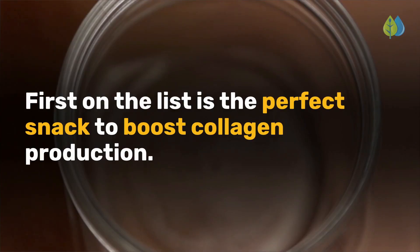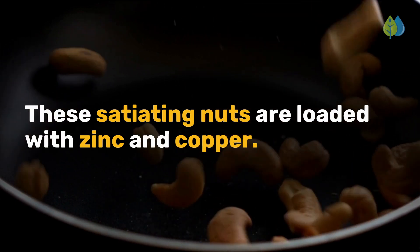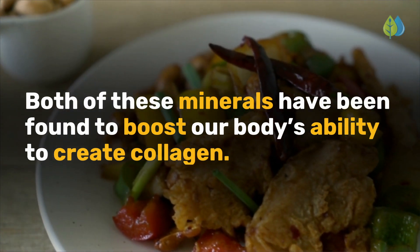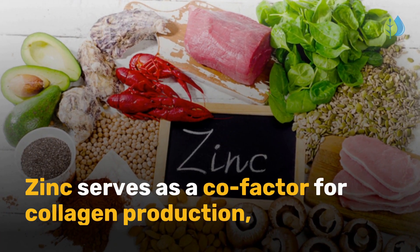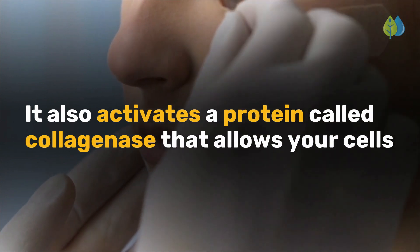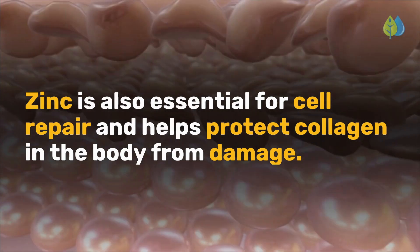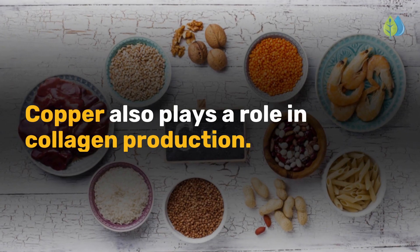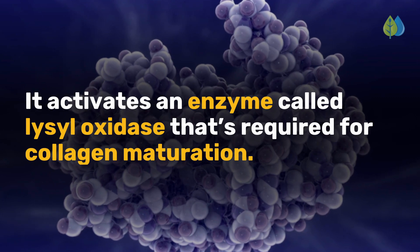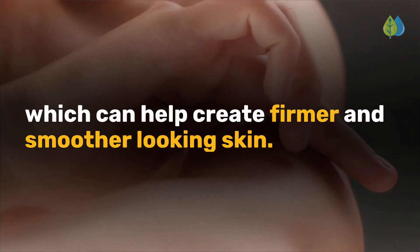First on the list is the perfect snack to boost collagen production. Number 1 is cashews. Next time you're thinking of a snack, reach for a handful of cashews. These satiating nuts are loaded with zinc and copper, both of which have been found to boost our body's ability to create collagen. Zinc serves as a cofactor for collagen production, activating proteins essential for collagen synthesis, and also activates collagenase, allowing cells to remodel collagen during wound healing. Zinc is also essential for cell repair and helps protect collagen from damage. Copper activates an enzyme called lysyl oxidase that's required for collagen maturation, and also helps boost elastin proteins, which can help create firmer and smoother-looking skin.